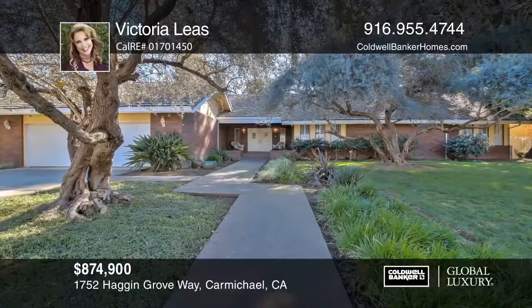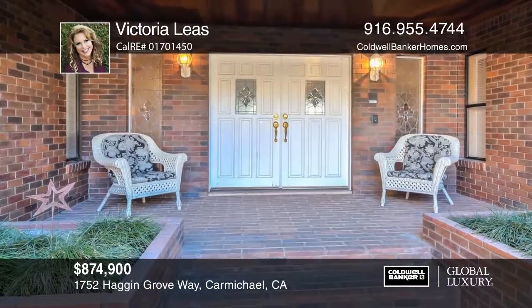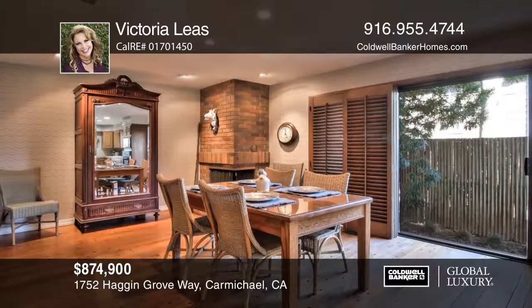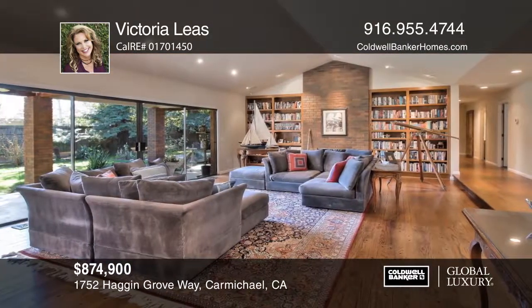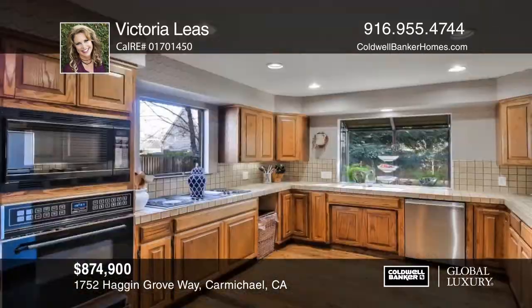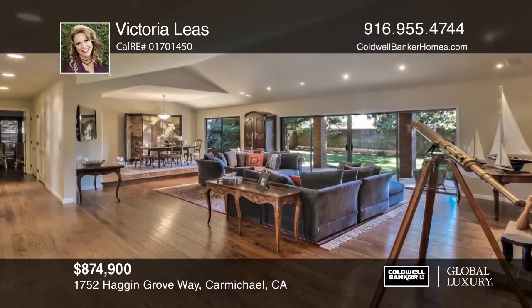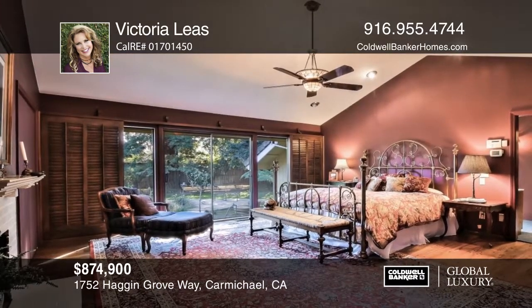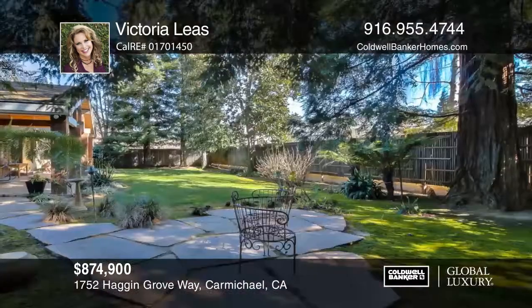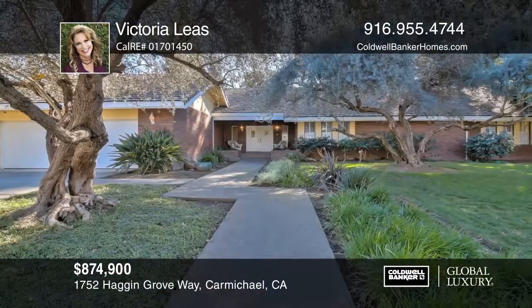This well-maintained home has elegant oak wood floors, a sprawling master suite with private patio access, a cozy kitchen with a corner fireplace, and private baths for the second and third bedrooms. Step through the sliding glass doors to enjoy the manicured and tranquil backyard. Conveniently located to William Pond American River Parkway, Del Dio Elementary, Shellfield Park, and top-rated high schools. Make this dream location your new address. Start with a call to Victoria Lees.